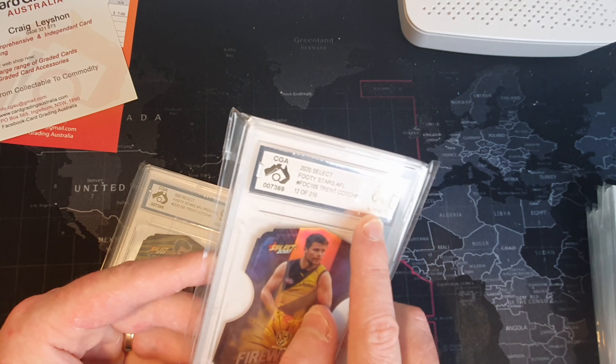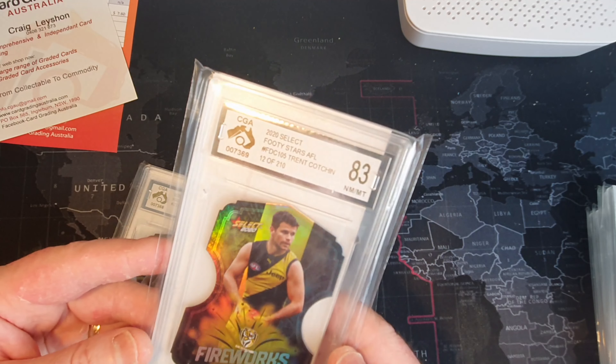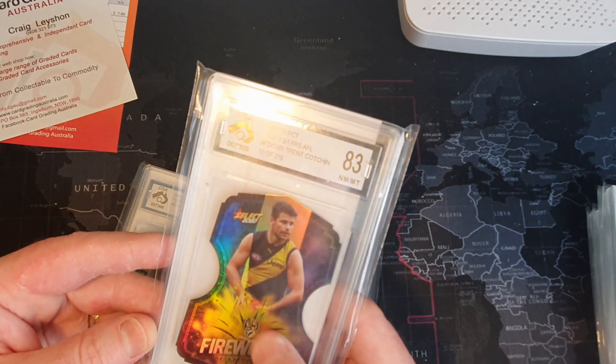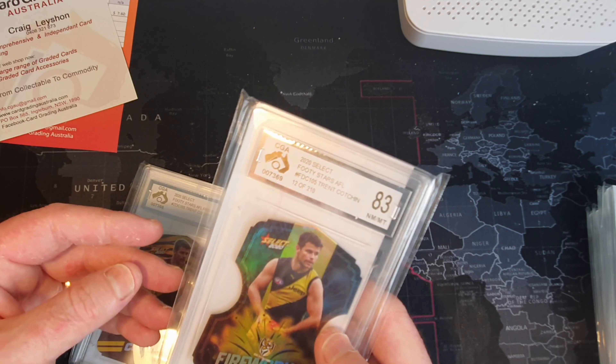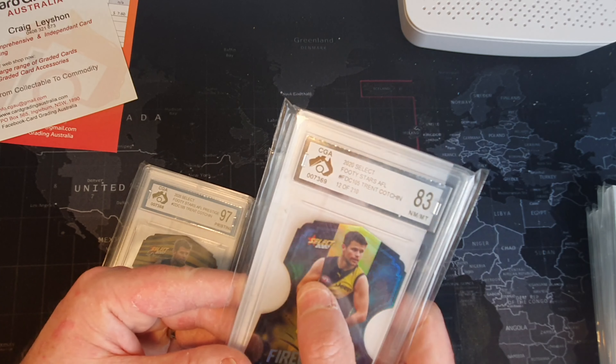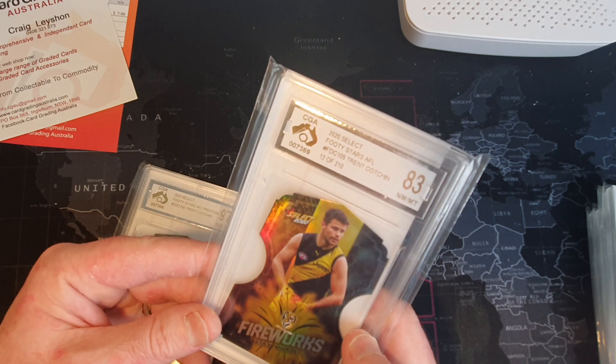I just realized that's only an 83. Now I pack-pulled that, so that just goes to show you. I remember when I pack-pulled it I was like 'oh damn, I got the Cotch!' Now I'm just wondering - there's probably a few little imperfections on there to go that low.